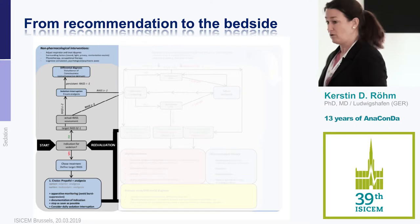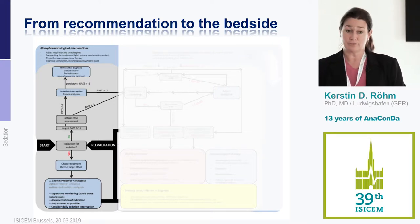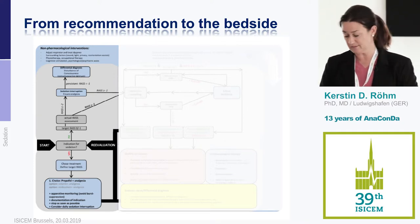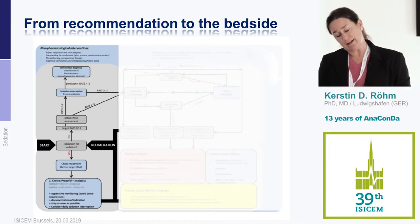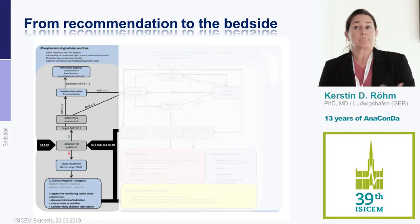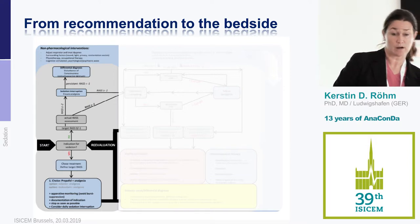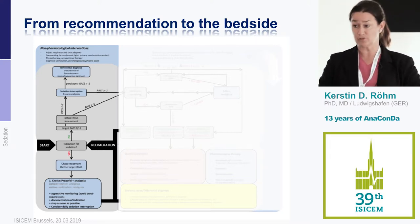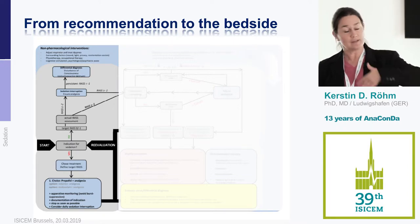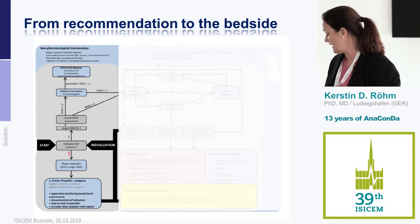The guidelines clearly state: use sevoflurane, but monitor fluoride levels after two or three days, then you can switch to isoflurane. For isoflurane, there is a lot of data, and we really don't have to be afraid of using it even for long-term sedation. I use isoflurane in many patients for long-term sedation — patients with sepsis, those on abdominal dressing therapy who go back to the OR repeatedly. When I know we need to reopen the abdomen in two days, I always use isoflurane, sometimes for weeks. It's easy to handle and allows light sedation as well.